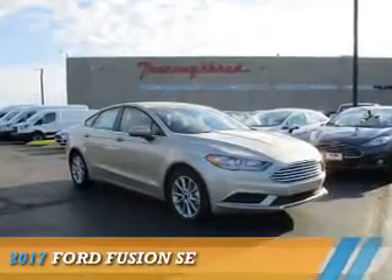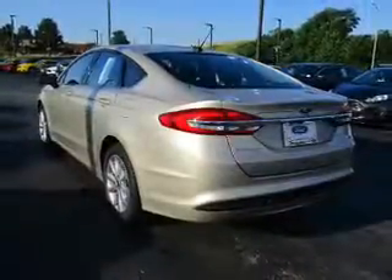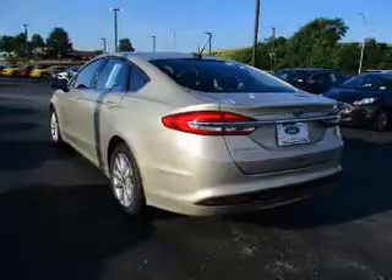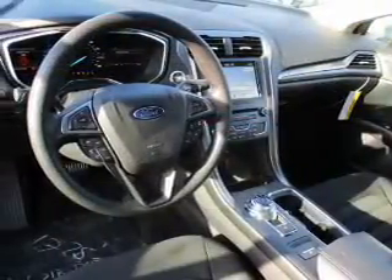Presenting the 2017 Ford Fusion. It's powered by front-wheel drive, a 2.5-liter four-cylinder engine, and a six-speed automatic transmission.